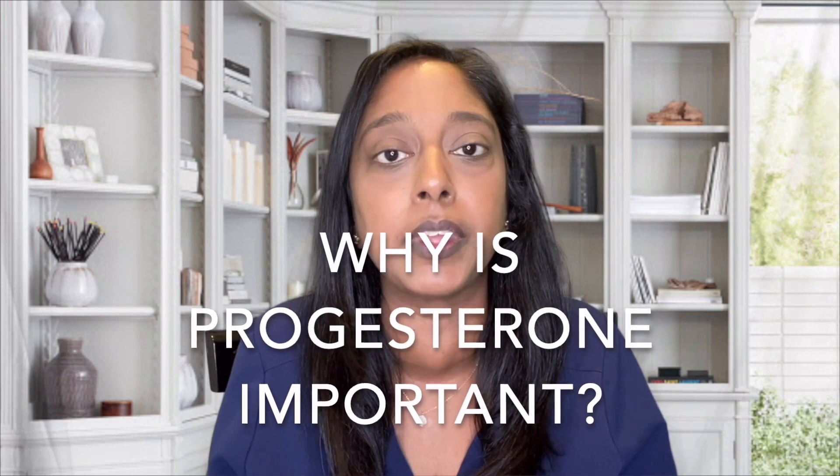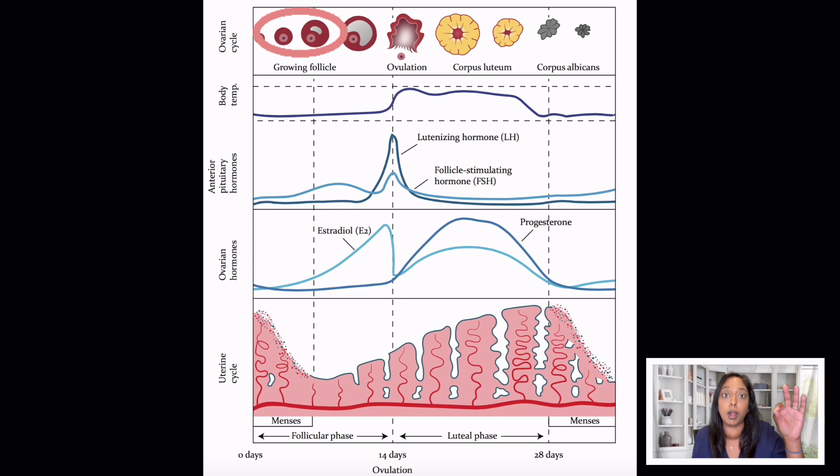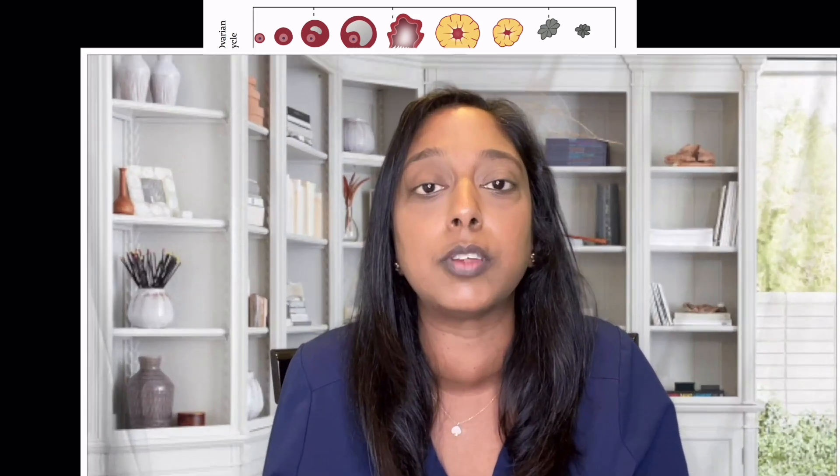Let's start with why is progesterone important? It's important to have a good understanding of the menstrual cycle when you're trying to conceive. Basically, a follicle with a microscopic egg within it will start to grow at the beginning of a cycle. Once it reaches a certain size and a certain level of estrogen is reached, the body will tell the follicle to release the egg in a process called ovulation, and the egg and sperm will later hopefully meet. What happens to that follicle after ovulation is that it collapses and becomes what's called a corpus luteum, and it will continue to produce estrogen and progesterone. This estrogen and progesterone is important to support a theoretical later pregnancy. So this is why progesterone is important when we're trying to conceive.